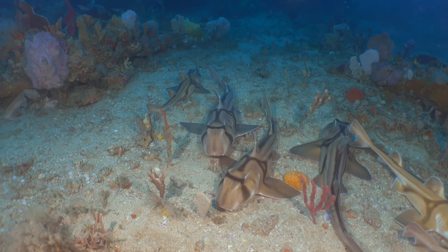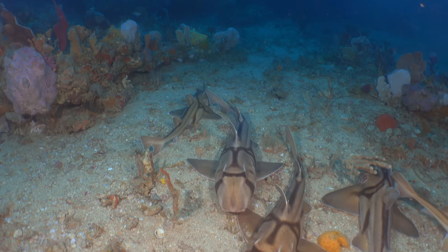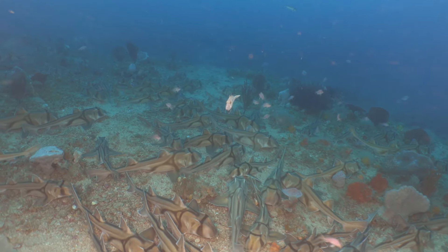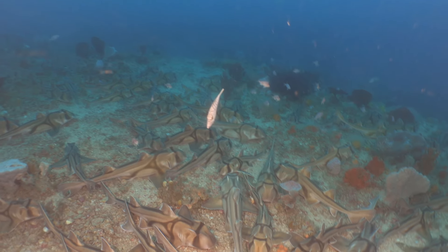One of the really interesting things we were able to discover this time around is that it looks like an aggregation site of mainly females. We didn't see any males, which poses more questions than answers for us.